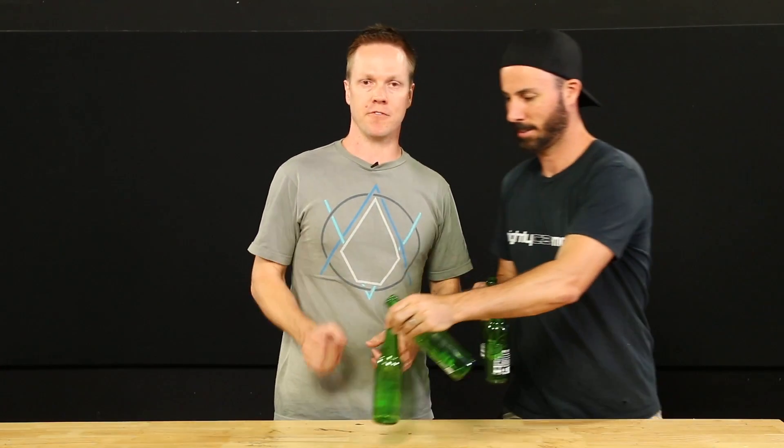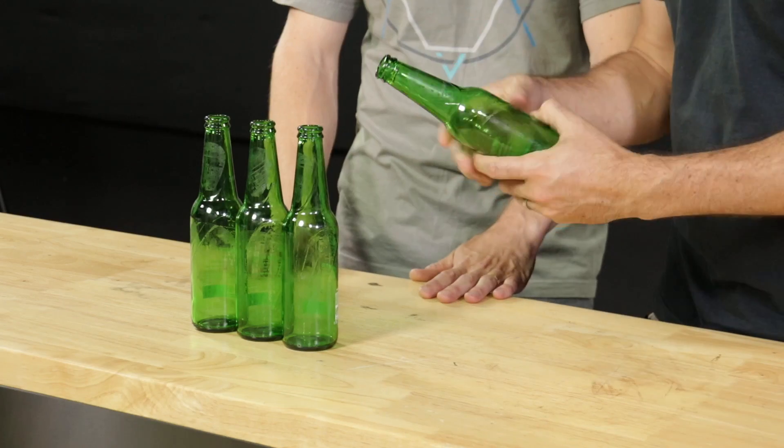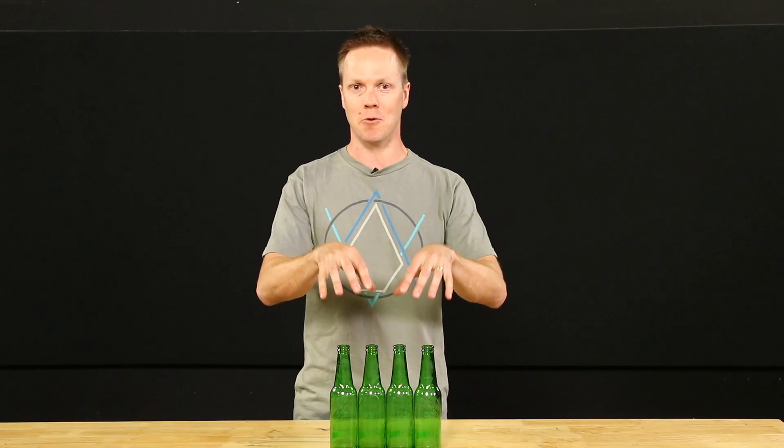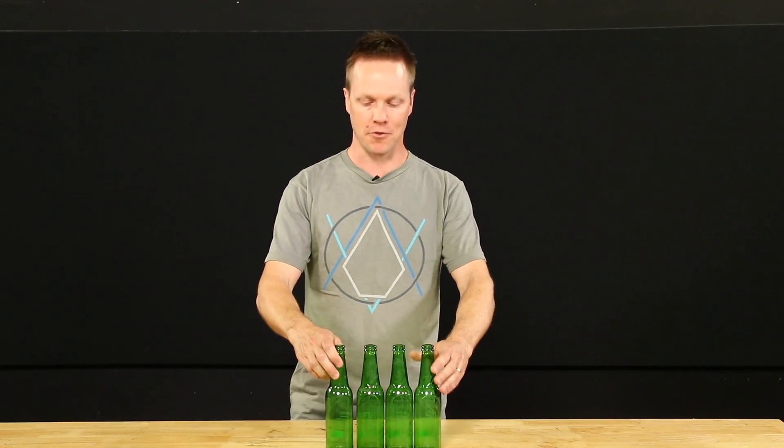Let's do a real world example using a Suzuki Hayabusa engine, which is a 1.3 litre engine that makes good power — about 147 kilowatts. It also happens to be a great coincidence that 1.3 litres is pretty much what we have here in these bottles. So: four-cylinder engine, 1.3 litre displacement — a great engine to use for an example.